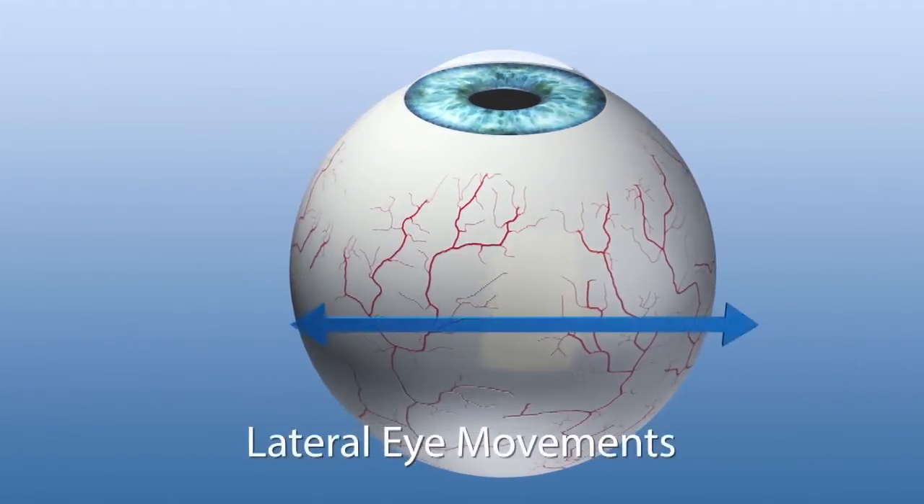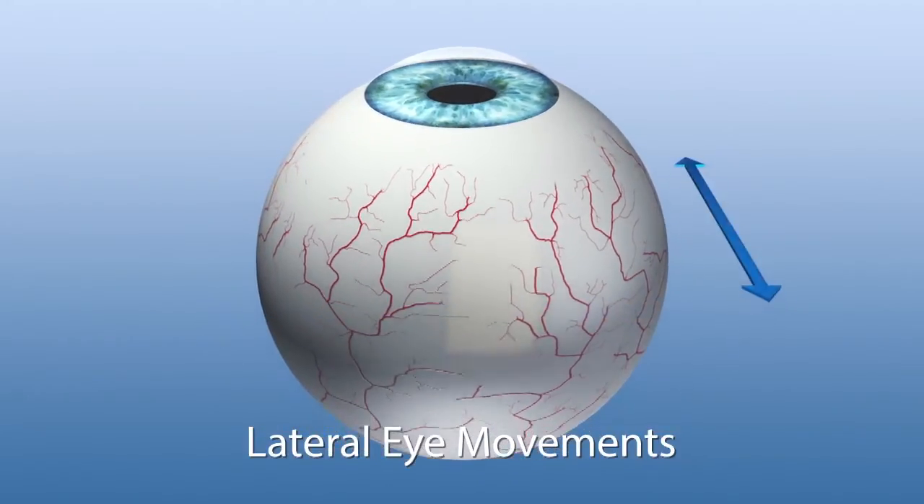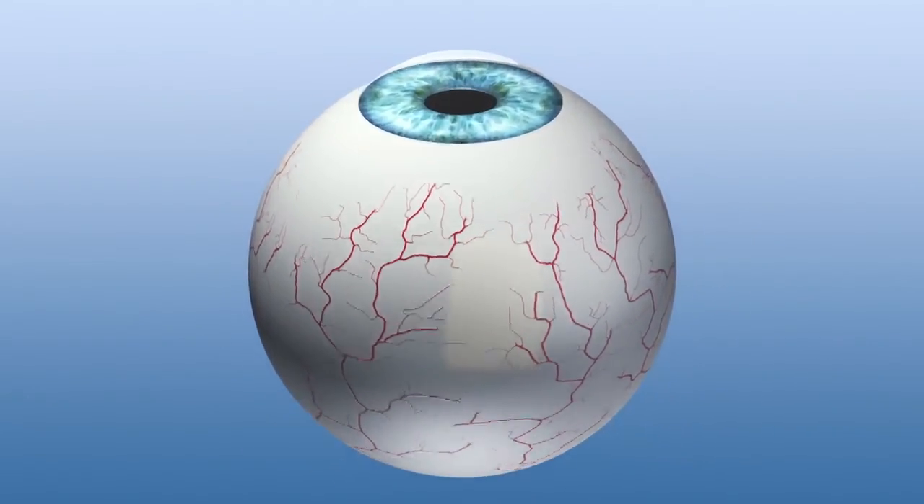Besides usual lateral eye movements, the sophisticated eye tracking system offers numerous performance features, making it the gold standard among other eye tracking systems.